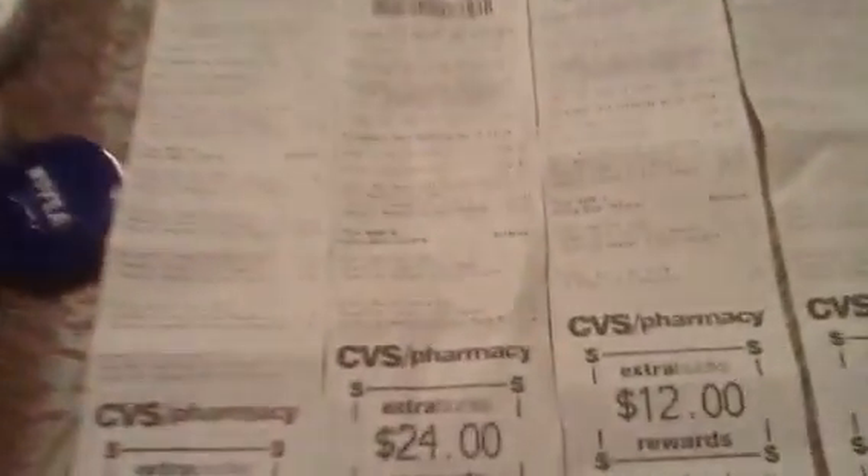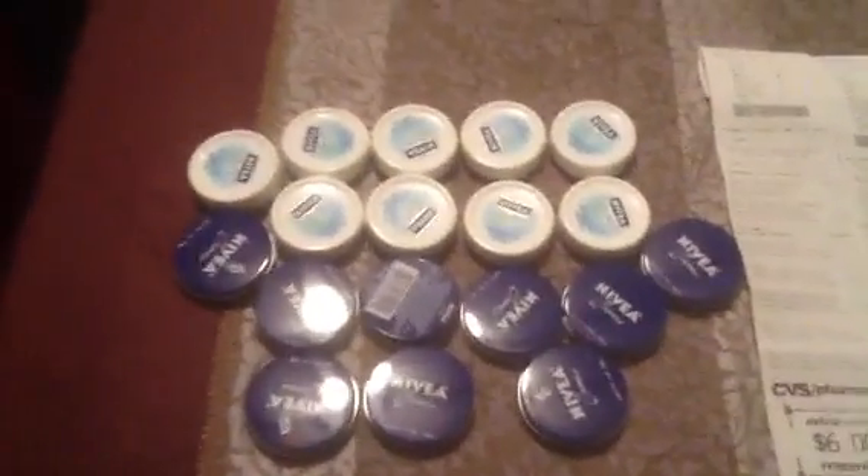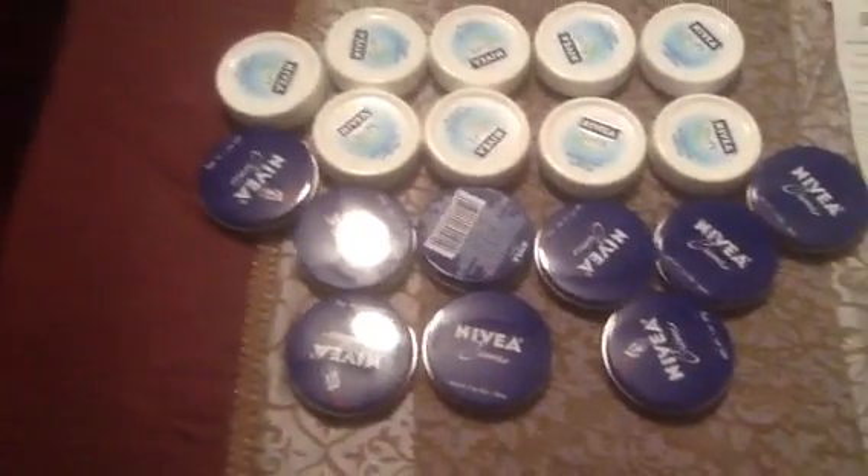These are the 99-cent little tins and little tubs, and when you buy two you get a six dollar ECB. It's falling under the Corral deal — buy two, get a six dollar ECB. I made fifty-four dollars for all these, and I used my gift cards to pay for them, but I got fifty-four dollars in ECBs back.